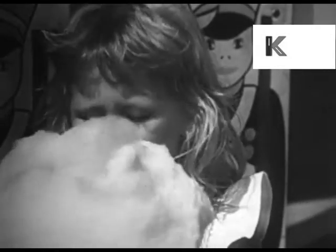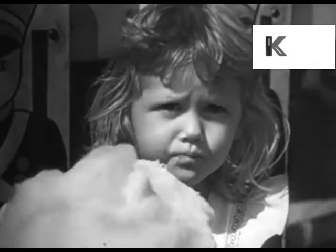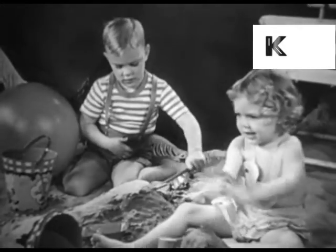Who's hiding behind that mountain of sweetness? It's you, sweetie pie! On the beach, as well as on the boardwalk, this is indeed a children's paradise.